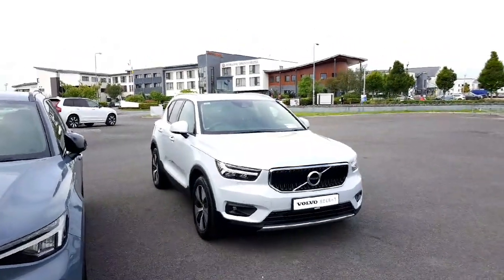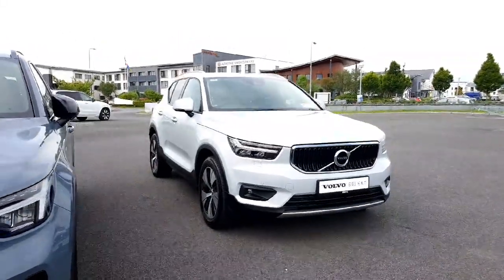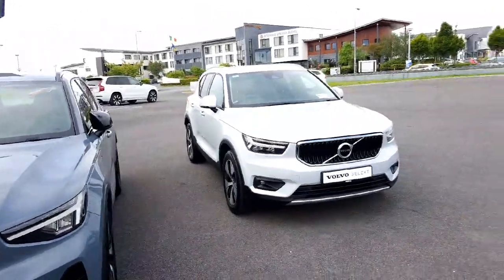Hi guys, how are things? This is Carole here from Jalofi in Athelon, just giving you a brief video on this gorgeous new into stock Volvo XC40. This is the much sought after 2 litre diesel D3 Momentum Pro.